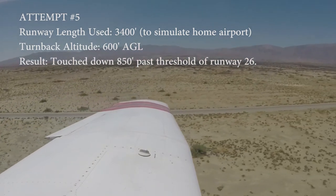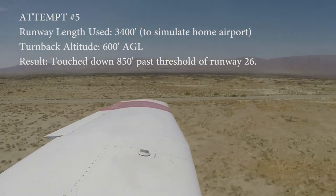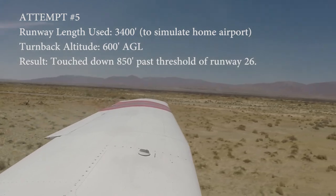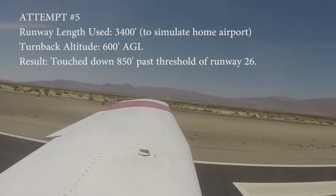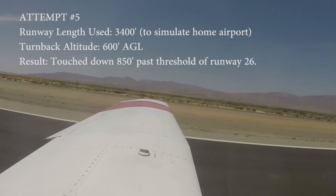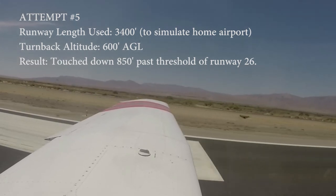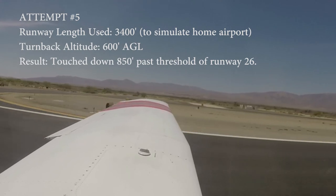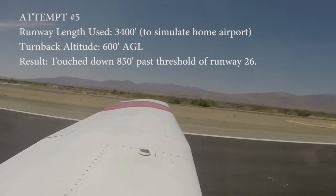The third stripe is my landing point — my touchdown point. There it is. Elevator back, back pressure. Returning the flaps down. Fuel pump is on, mixture's rich.